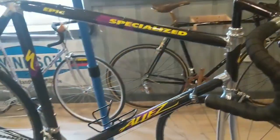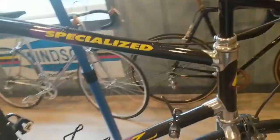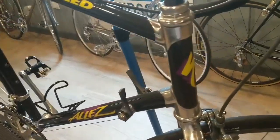Good afternoon, everybody. This is John. I'm going to highlight another bicycle from my collection today. We have a 1988 Specialized LA Epic. It's a carbon fiber bike, one of the first generation ones, I believe. And I think it was made by Giant — if I'm mistaken, please let me know.